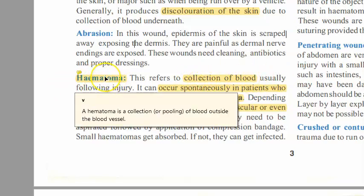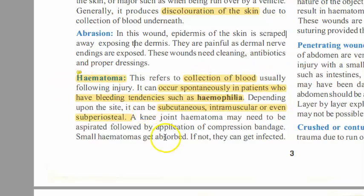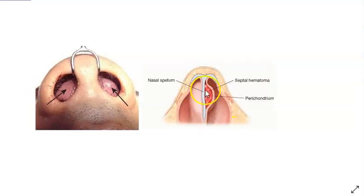With a hematoma, there is an actual collection of blood. The blood has come outside of its blood vessel and has formed a collection. This can be subcutaneous, intramuscular, or even subperiosteal. For example, in ENT you have seen septal hematoma — this can occur after an injury or spontaneously in a person who has hemophilia.